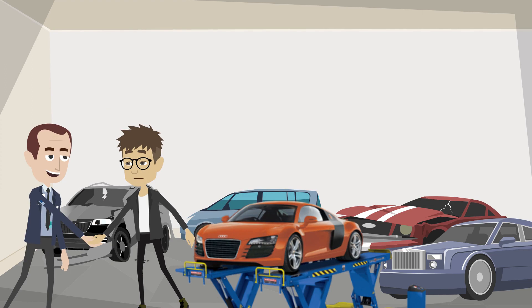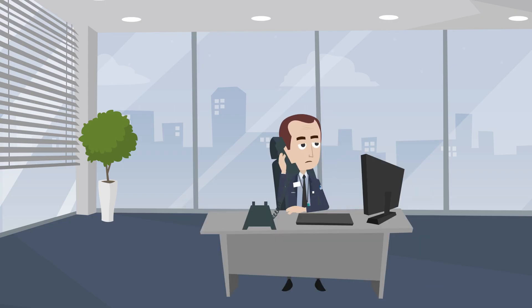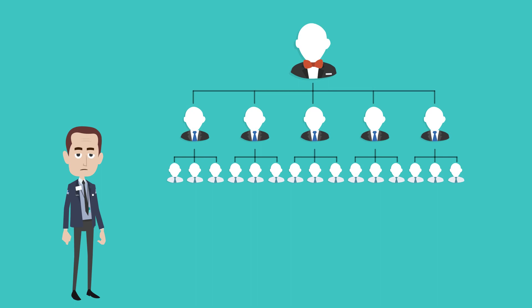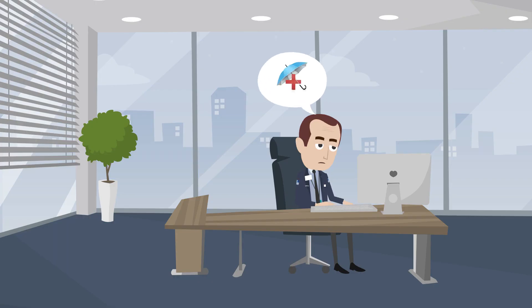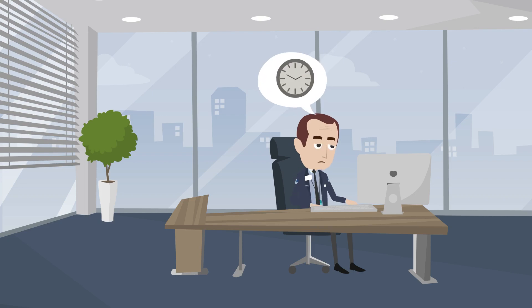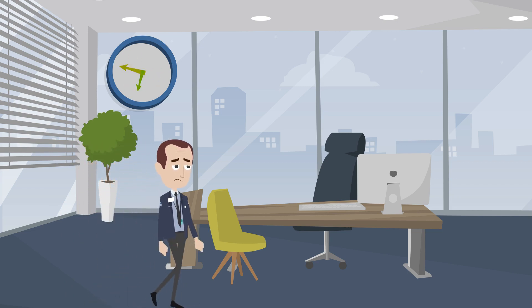His job is much more than servicing the car. He is constantly multitasking and switching between tracking parts, inventory, calculating employee incentives, job allocating to mechanics, invoicing, insurance processing, payments, accounting, managing appointments, service reminders, and customer feedback.